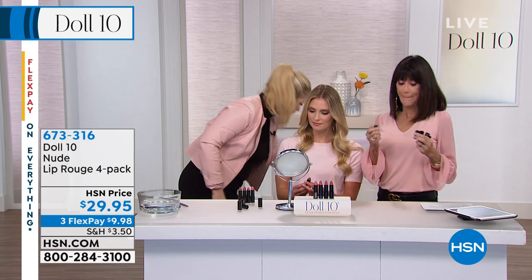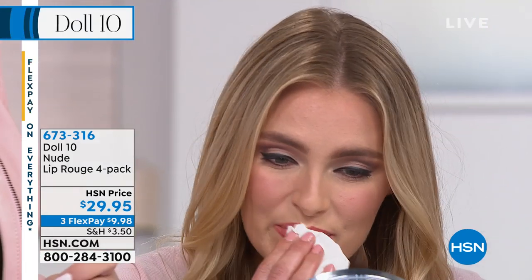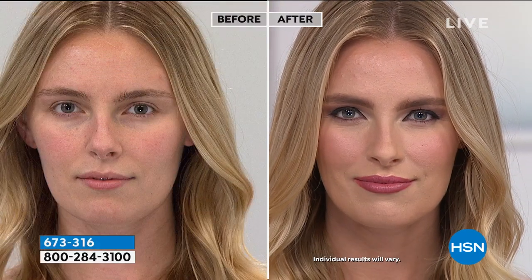Take that coral color off, blot it, and pop this on. You're going to see how gorgeous these colors are. They don't change — a lot of times you put on a lipstick and it ends up changing color, but these do not change at all. Look at the glide, the hydration, the color. She put it on without going back and forth like windshield wipers.